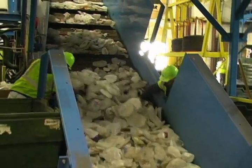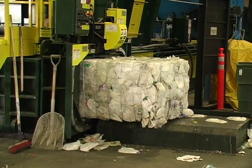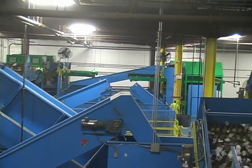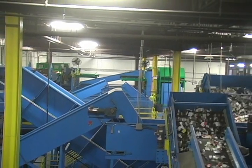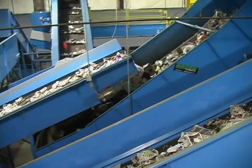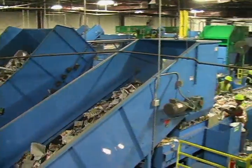Baling presses then produce high-density bales of pure container commodities for shipment to market. An eddy current aluminum separator recovers the aluminum, allowing the remaining residue to discharge to compactors positioned on the exterior of the building. Residue rates can vary, but average between 1% and 5% of all incoming tonnage.